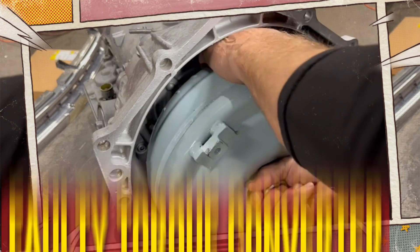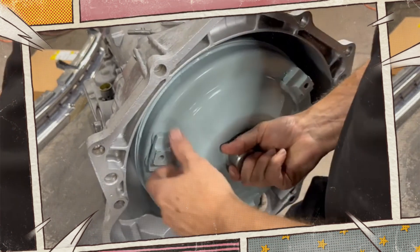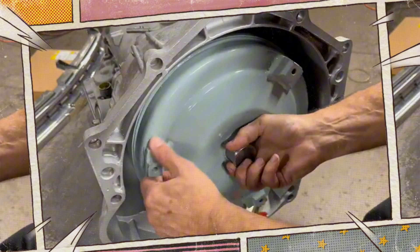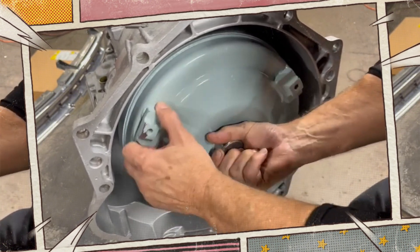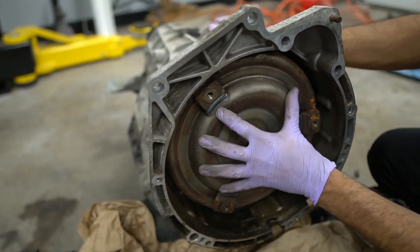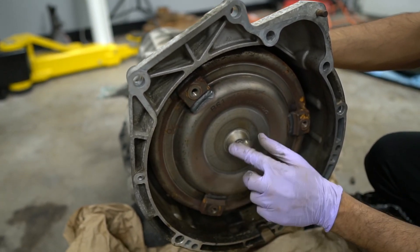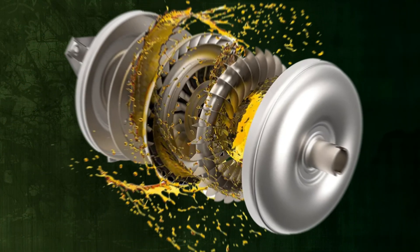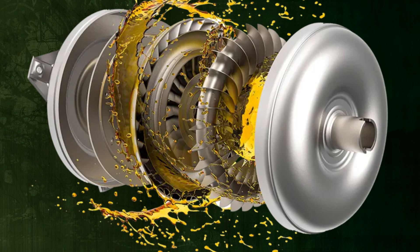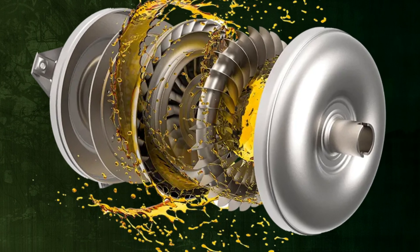One very common component that can lead to a slipping transmission is a malfunctioning torque converter. In automatic transmissions, the torque converter functions as a clutch, using transmission fluid to transform engine power into torque sent to the wheels. The most frequent issue is that it doesn't generate enough pressure to transfer torque effectively, which leads to a slipping transmission.